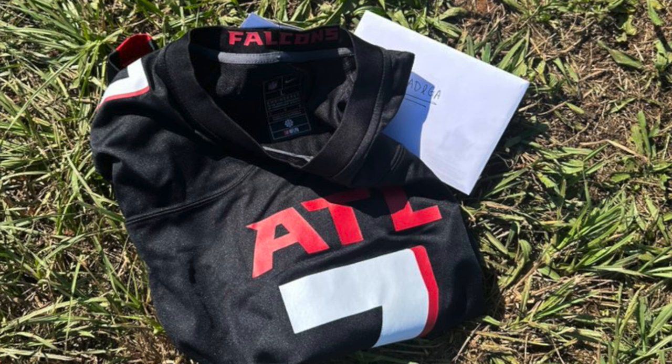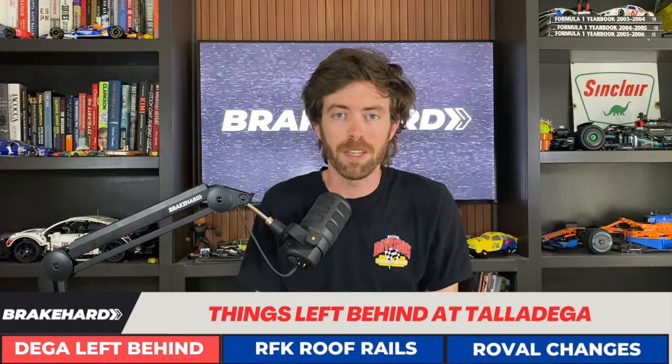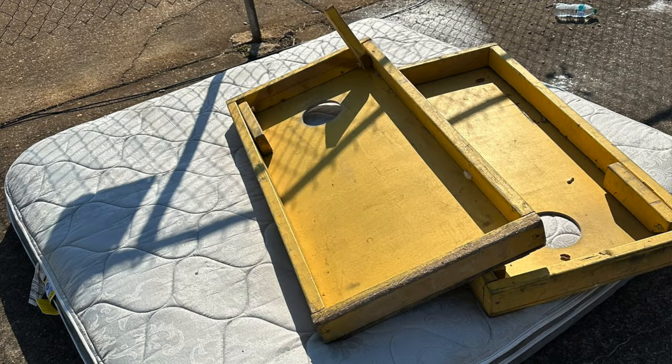The Falcons left a care package for the Talladega admin in the infield as well. At first I thought it was a Mike Vick jersey, which would have been in poor taste the same week Alabama beat Georgia in Tuscaloosa. It turns out it's a Bijan Robinson jersey, which makes a lot more sense. Alabama doesn't get to celebrate too much though, because they went up to Vandy and got beat in a construction site.